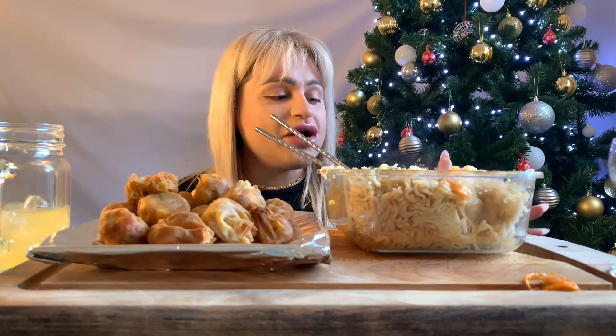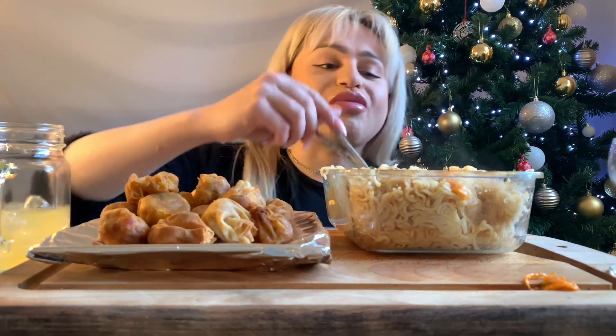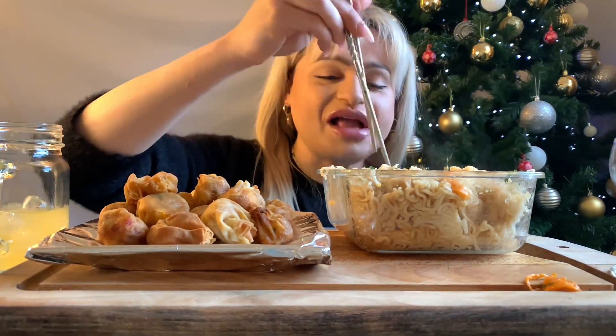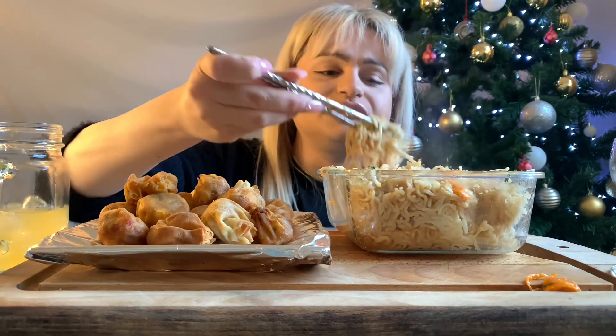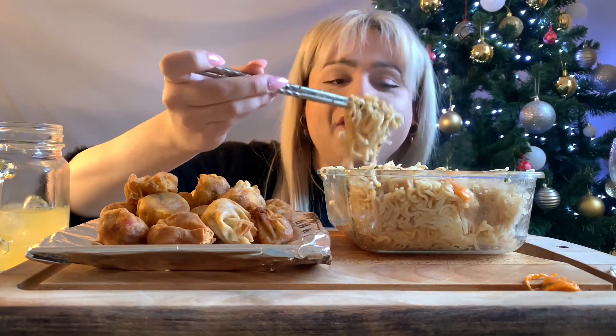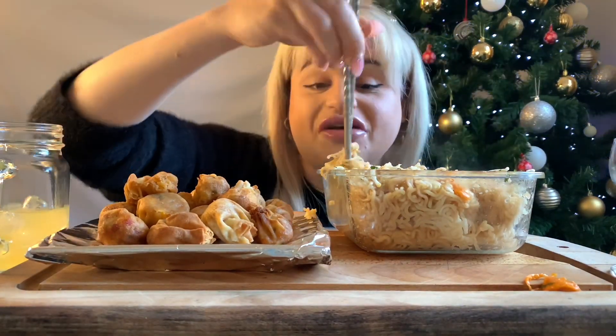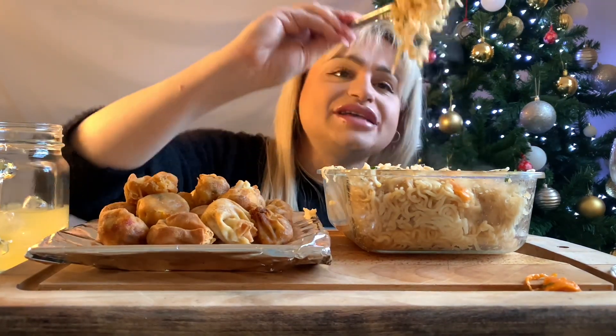So did you enjoy my little vlog yesterday? It was crap to be honest, it wasn't very good, but I just wanted to kind of show off my new hair. I thought I looked all right yesterday, so I thought, you know what, I'm gonna do it. It was a good day.